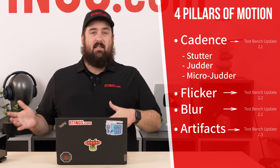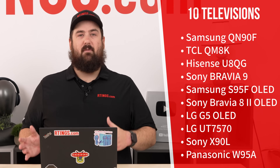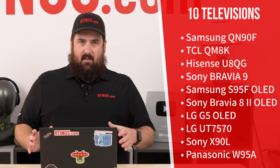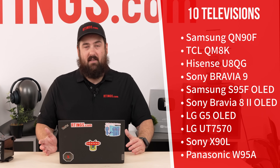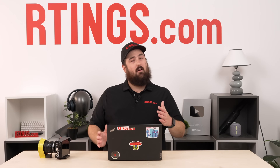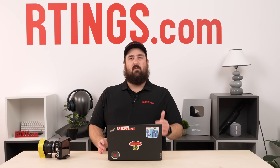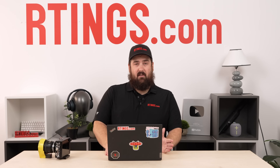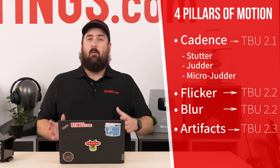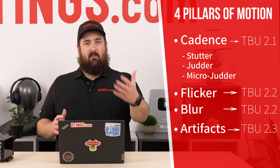The cadence test bench should be coming out pretty soon, and those other benches will be published later. We're also limiting the scope to just these ten TVs. There's very little consensus within the scientific community on how to properly evaluate motion, so we are in sort of uncharted territory here. We're developing these scores and tests in-house and we do want as much input as possible. More specifically, we're looking for feedback on the four pillars that we've chosen.